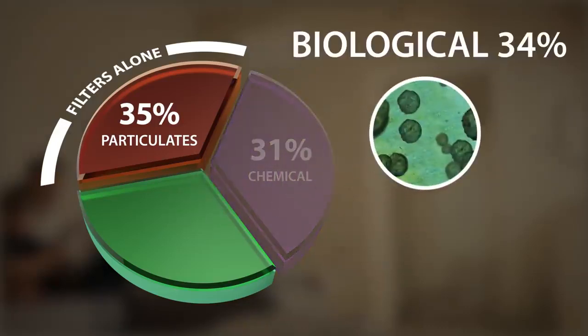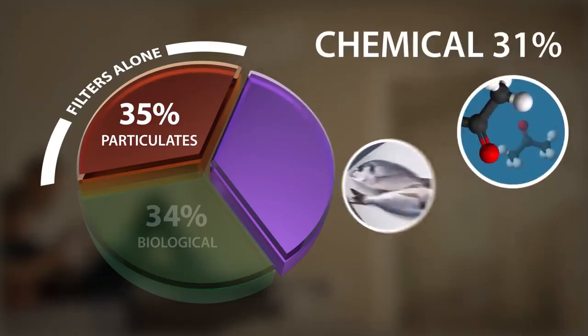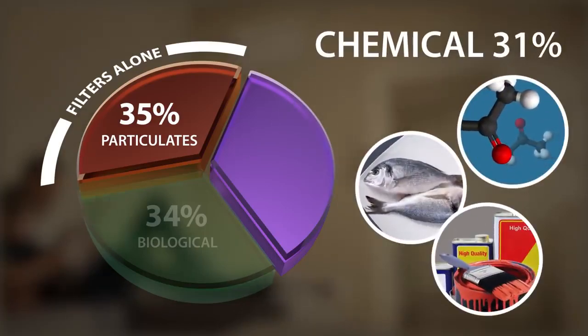Biological contaminants include mold, bacteria, and viruses. Chemical contaminants called VOCs cause odors and are potentially toxic.